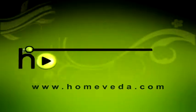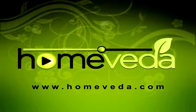For more such natural home remedies, visit www.homeveda.com.